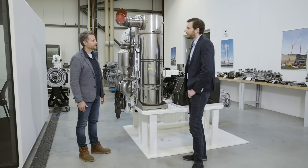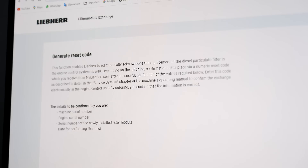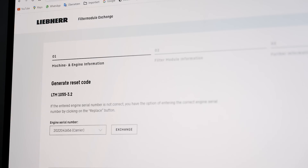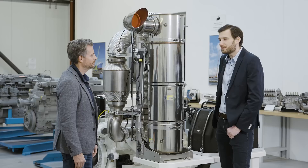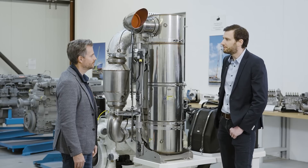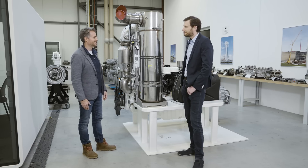Does this mean that customers will always have to make the switch by themselves in future? No, not at all. We've created another free digital service for our customers to use, which saves them money and gives them more flexibility. Of course, our customer service team and our service partners around the world are still happy to carry out filter changes for our customers.